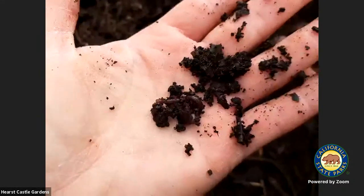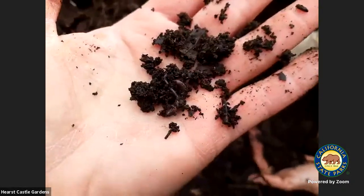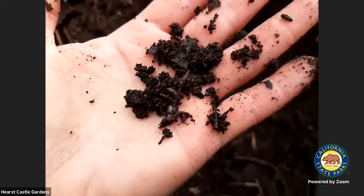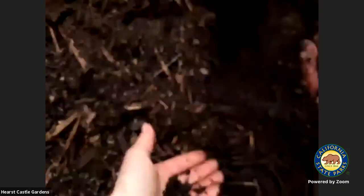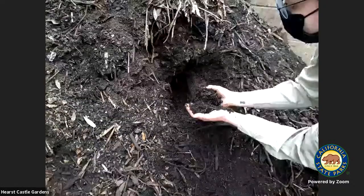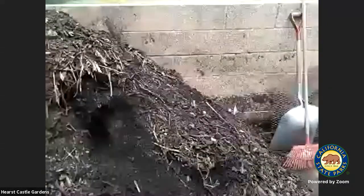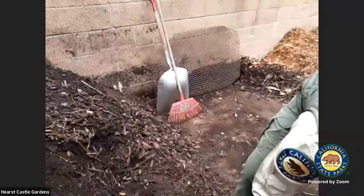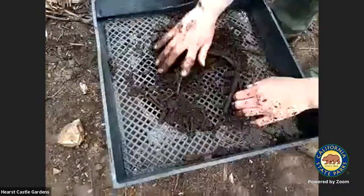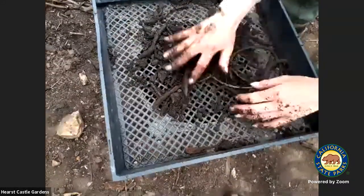The dirt is rather warm once you start to get towards the center of the pile. That's because the heat is building up. We turn and water the piles to keep them damp so it doesn't get above 160 degrees — that's when your beneficial microorganisms can start to break down. Some of those beneficial microorganisms are bacteria and fungi. They help to break down the organic material to make it higher quality.